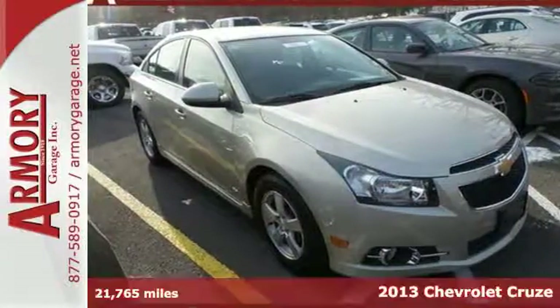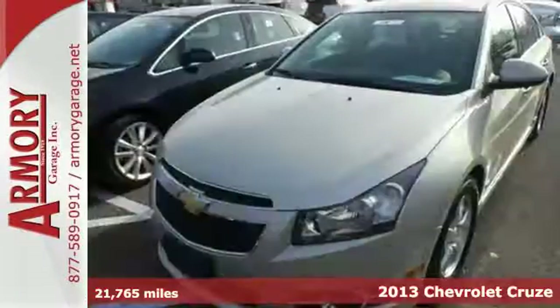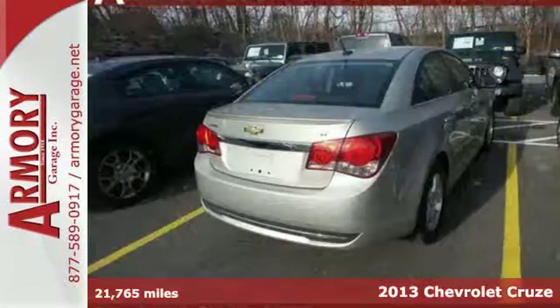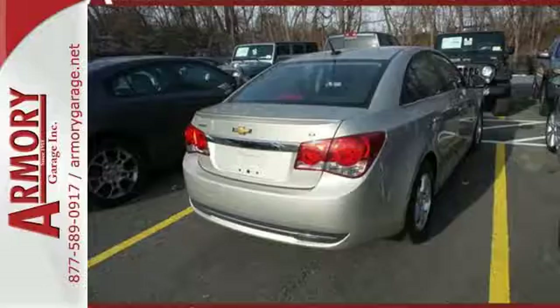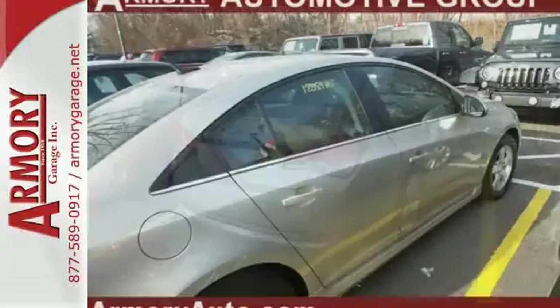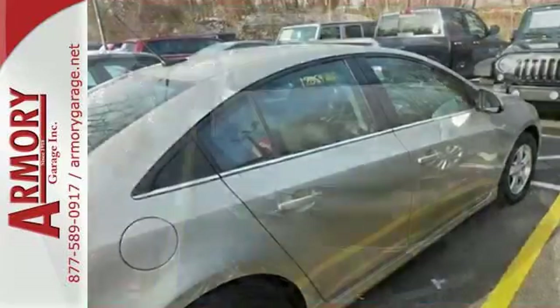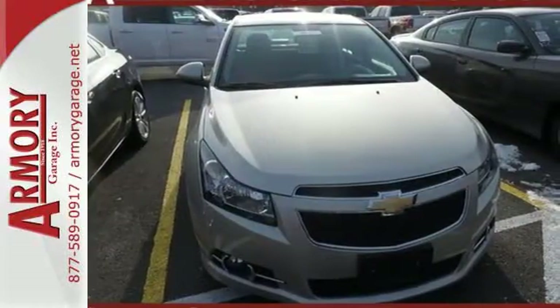Here's a 2013 Chevrolet Cruze. This great compact car gets the most of every dollar spent on gas, but without sacrificing performance. The anti-lock brakes and low tire pressure warning system enhance the handling of this vehicle. It also comes conveniently equipped with keyless entry, air conditioning, and power windows, locks, and mirrors.